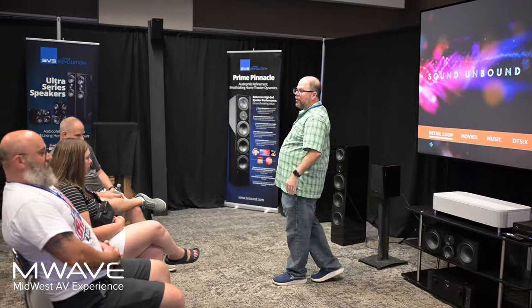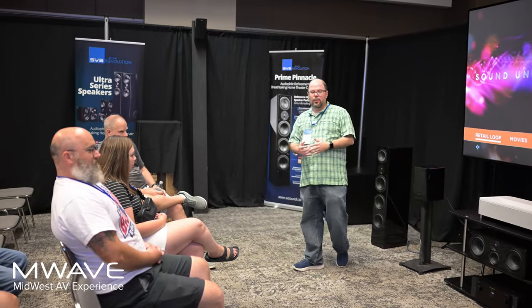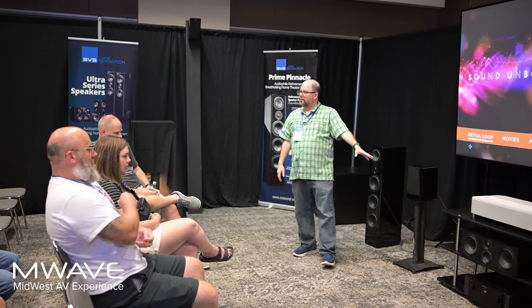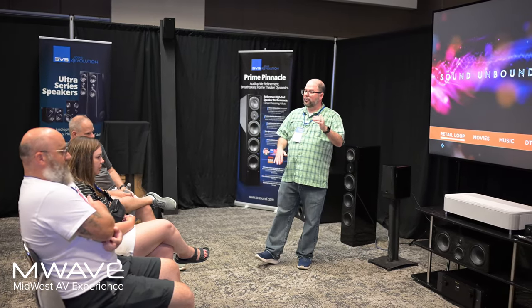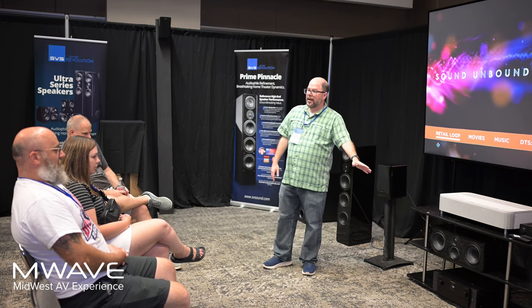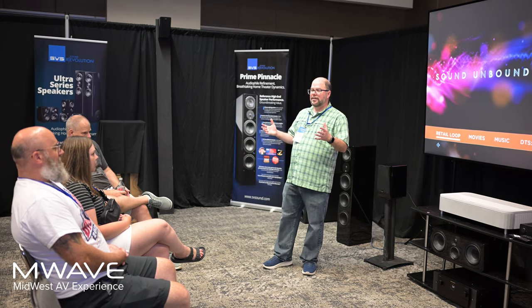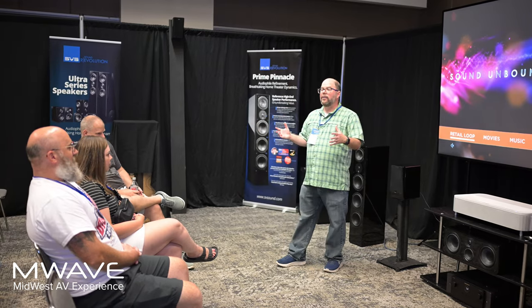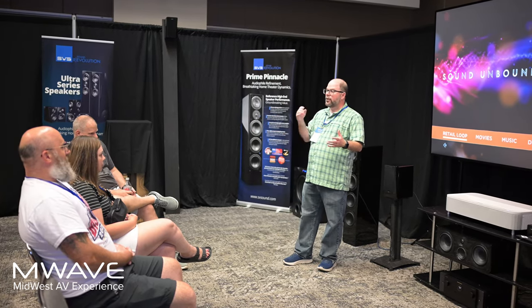They're a full range tower that can be used for music, movies, anything you'd like. Our center channel is our Ultra Center Channel. We have two lines of speakers — Prime and Ultra — and you can absolutely mix and match. This is a three-way design center channel, which allows you more flexibility and range. I always say you can go from Mariah Carey to Darth Vader and everything in between if you've got a capable center channel.